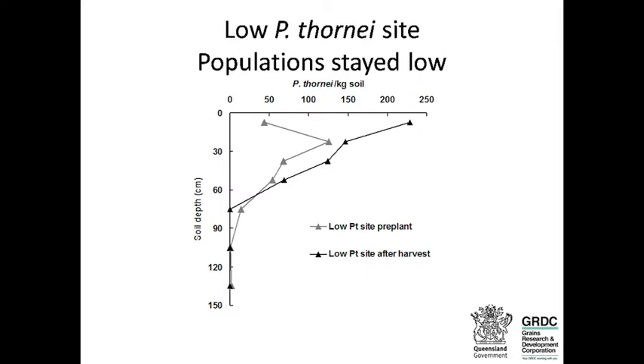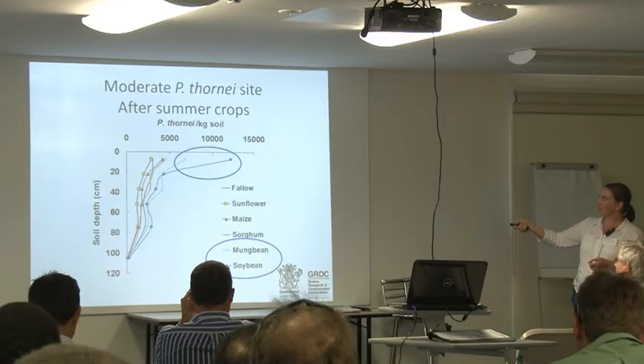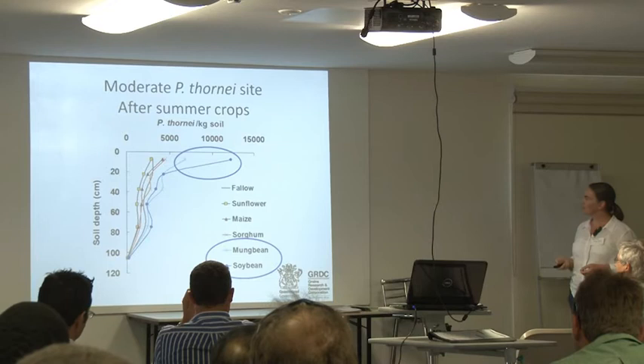At the moderate thornii site, one month after harvest of the summer crops, the nematodes are present to 90 to 120 centimetres. There's no significant difference between the fallow treatment and the sunflower, maize and sorghum varieties. But the mung bean and soybean are susceptible — populations increased compared to the fallow treatment. I'm going to focus at 0 to 15 centimetres, where the numbers are biggest.